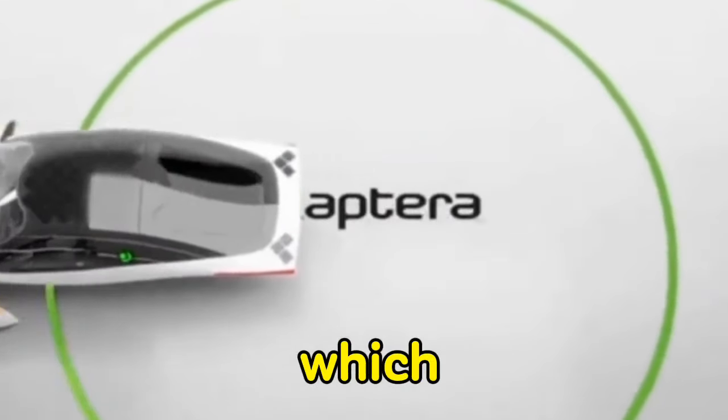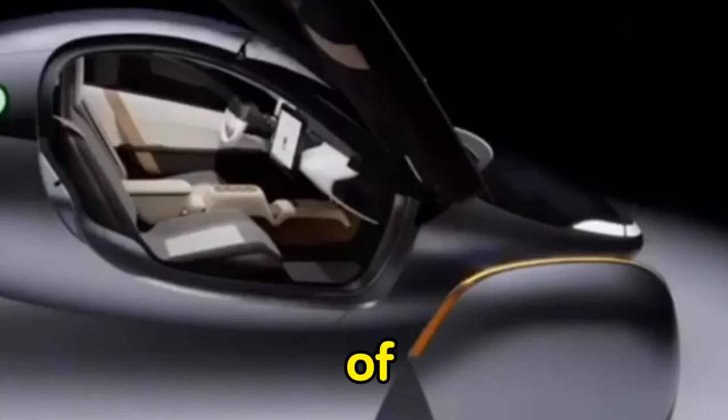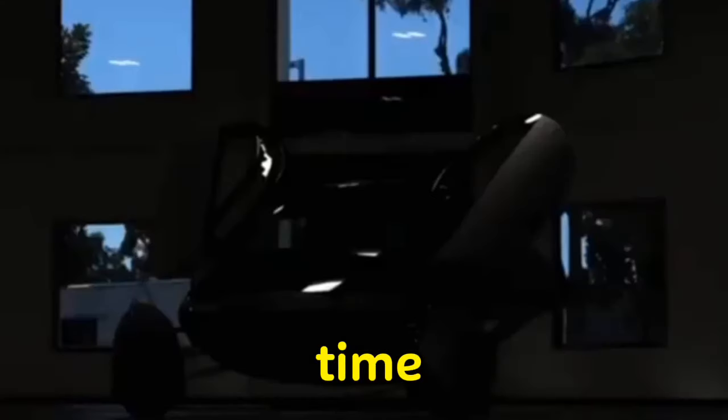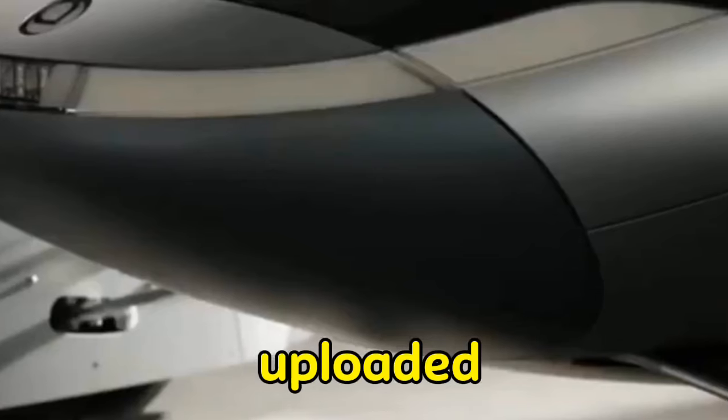That will be the point at which we conclude this briefing. Please don't forget to like and subscribe to this channel for more content like this. Thank you for watching, and we hope you will join us when the next video is uploaded.